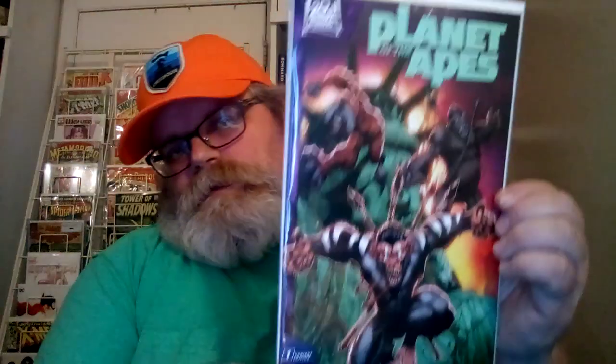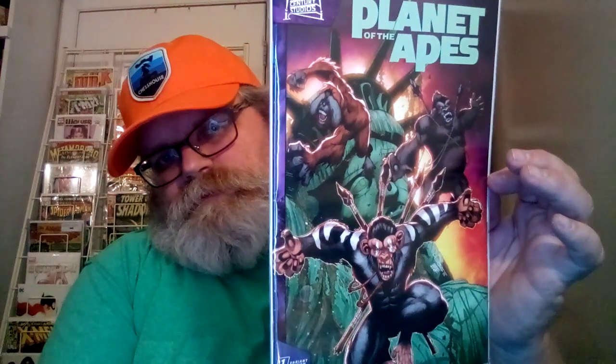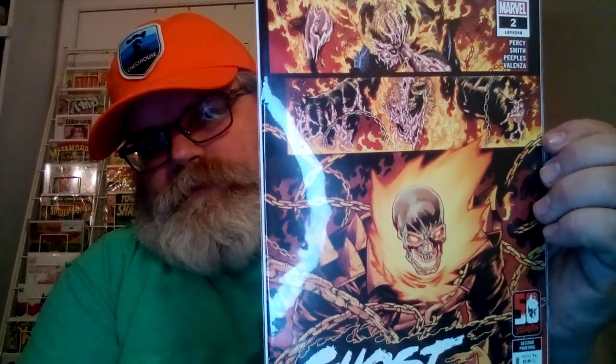The Planet of the Apes number one, this is a brain edition. It has a Statue of Liberty with a gorilla and orangutan jumping off of it to attack. That's just cool, a really cool cover. And this is Ghost Rider number two, Legacy 248, second printing. It's awesome because it shows a face starting to melt, revealing the Ghost Rider skull. So that's pretty cool.